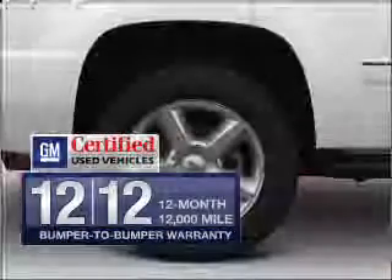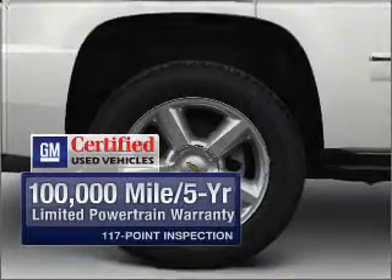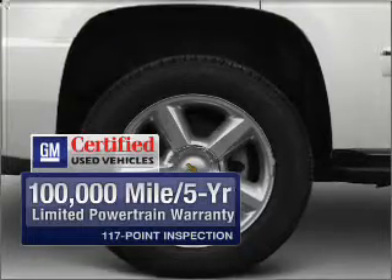In addition, GM Certified comes with a 100,000-mile powertrain limited warranty and a vehicle history report on this vehicle.